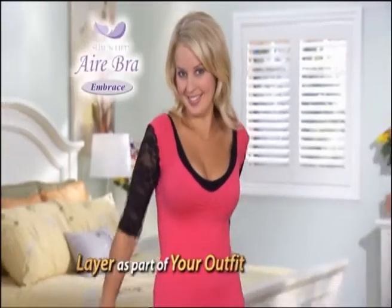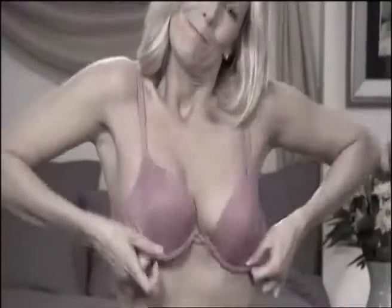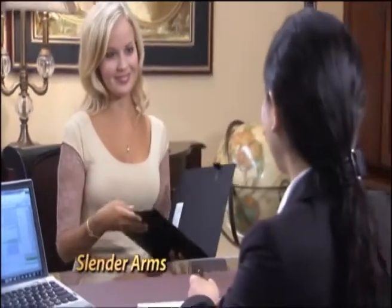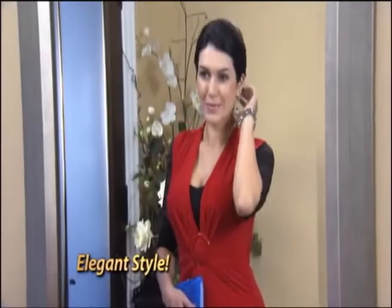Air Bra Embrace looks so fashionable you can even layer it as part of your outfit. There are all kinds of bras out there, but only Air Bra Embrace gives you slimming sleeves for slender arms and elegant style.